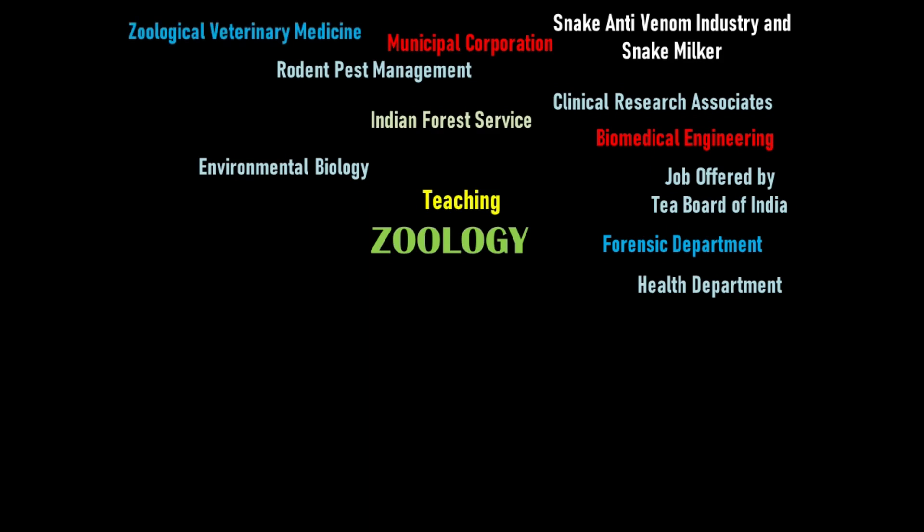Zoological veterinary medicine refers to veterinary medicine that addresses the care of captive zoo animals, free-ranging wild species, aquatic animals, birds, reptiles, amphibians, and non-domestic companion animals. This is a very important field, and zoos and museums demonstrate its significance.